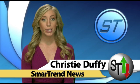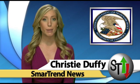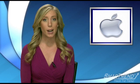This is SmartTrend News, I'm Christy Duffy. The US Patent and Trademark Office approved 18 patent applications from Apple this week, many of which are multi-touch patents, according to appleinsider.com.